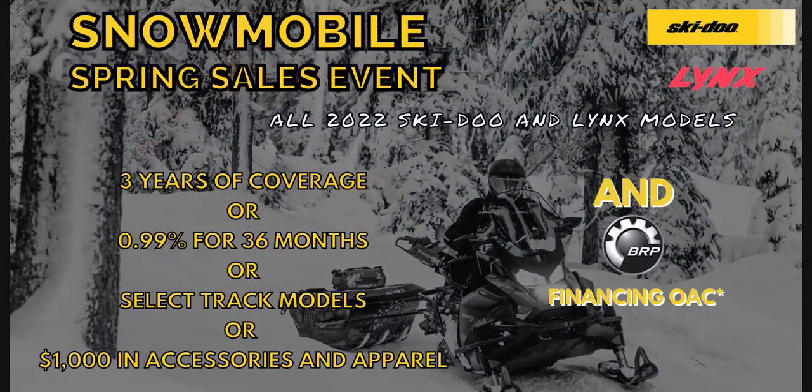Snowmobile Spring Sales Event, February 17th to March 31st. Guaranteed Best BRP Offer of the Year — all 2022 Skidoo and Lynx models including turbo models. Three years of coverage, or 0.99% for 36 months on select track models, or a thousand dollars in accessories and apparel. Plus financing from BRP.